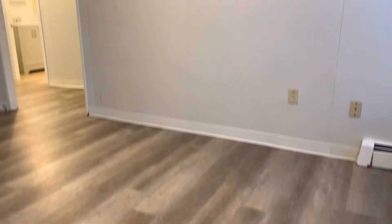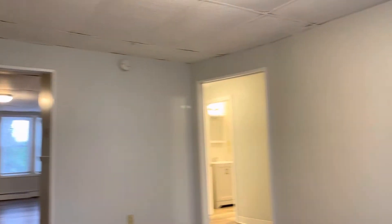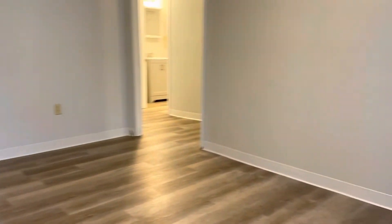Starting a video tour — when you walk in, you get the living room area here. Big windows for plenty of natural light. Newer flooring throughout. Spacious living room.